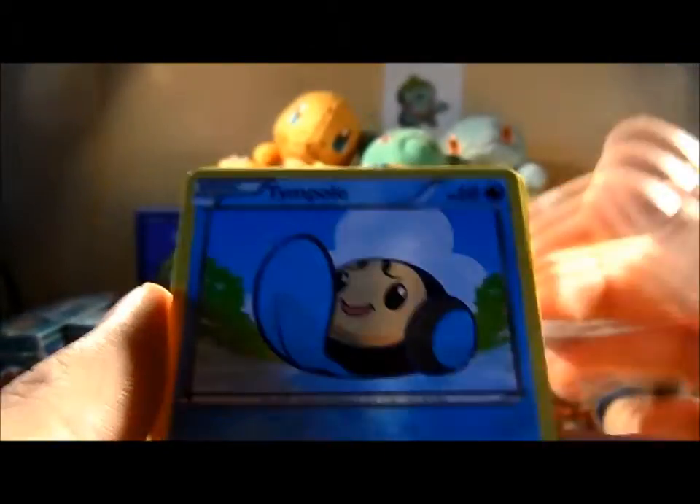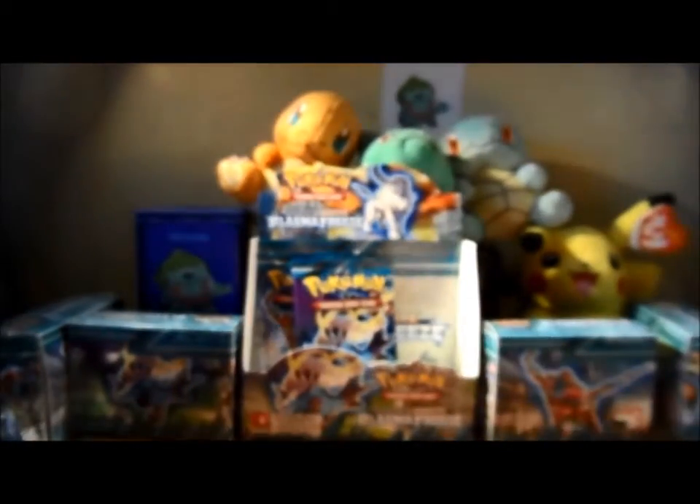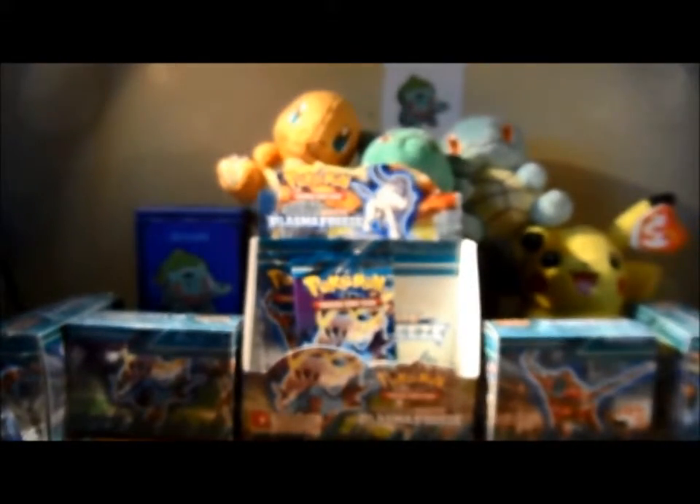Hope you enjoy this series. Only two packs left — two days of Plasma Freeze — and then we are done with this series of Plasma Freeze pack slash card of the day. Hope you're enjoying it. Hopefully by the time this is over I might be able to afford another box of Plasma Freeze or something else. Let me know what ones you'd like to see me open — not any that I've opened previously, so no Boundaries Crossed box, no Dark Explorers, or Plasma Freeze after this. I just love this series, probably one of my favourites.